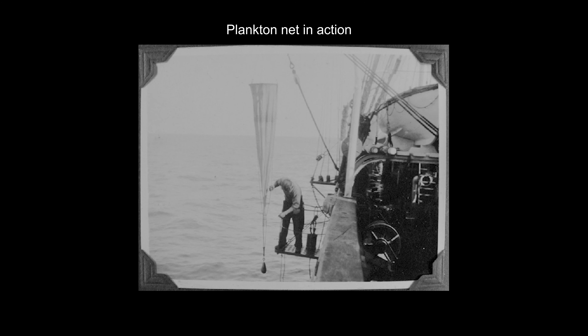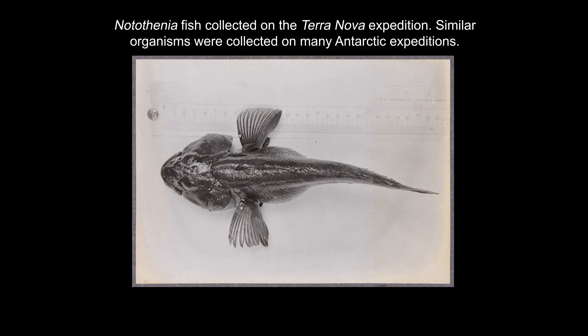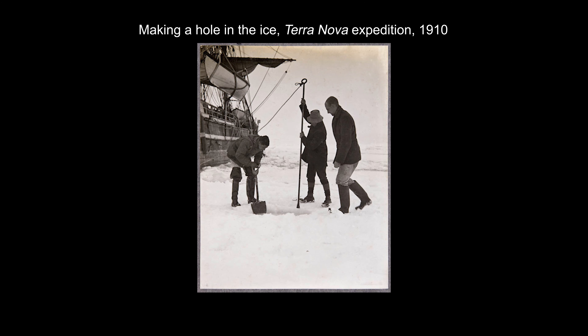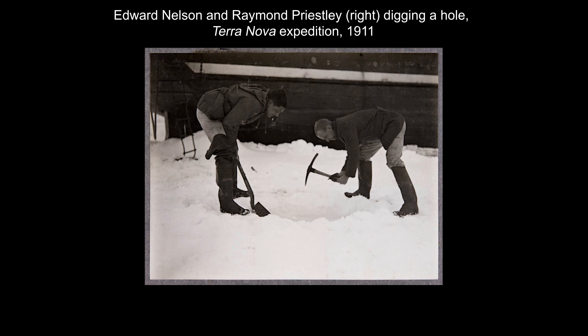The story of this particular fish coming to Canterbury Museum starts at Cape Royds, Antarctica, in 1908. During Shackleton's 1907–1909 expedition on the ship Nimrod, extraordinary time and energy was spent collecting biological specimens from Antarctica, including everything from tiny plankton to enormous starfish.